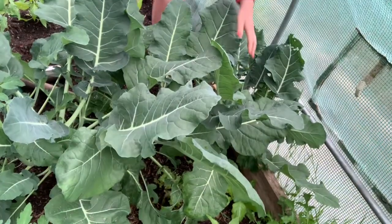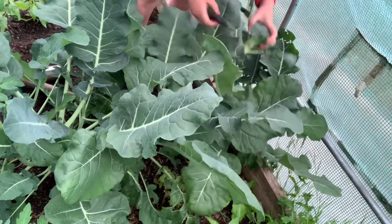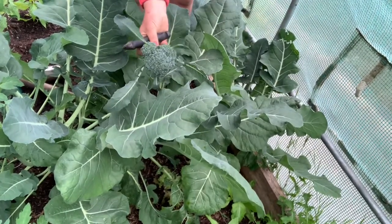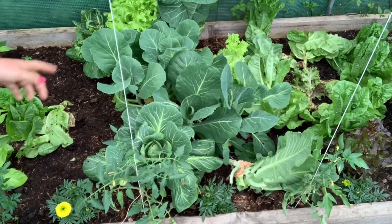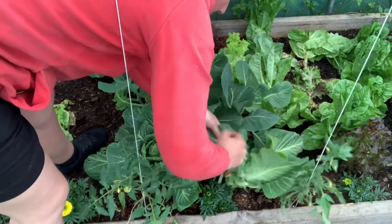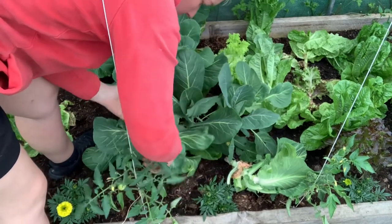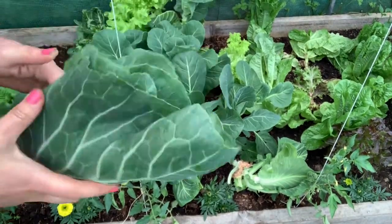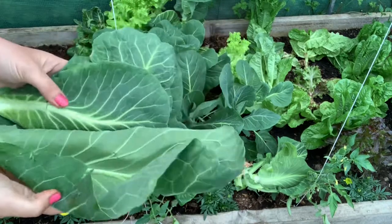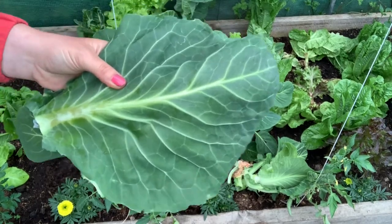There's only three of us for tea tonight and there are three plants with three decent-sized broccoli pieces on them, so we'll be getting one each. I'm also taking just the outer leaves off these plants — probably just one off each — they snap off really cleanly. I'll take the stem out, shred them, and just wilt them down with some other vegetables or some bacon.